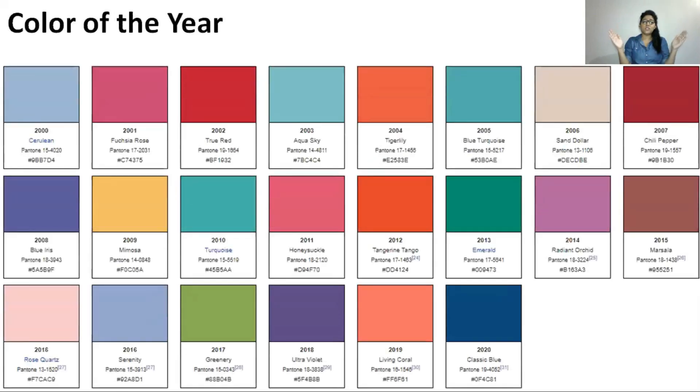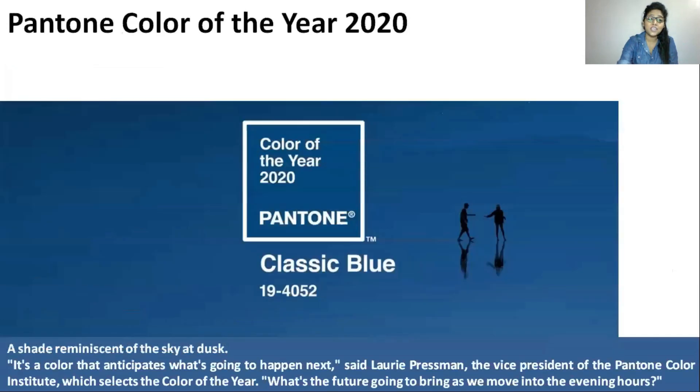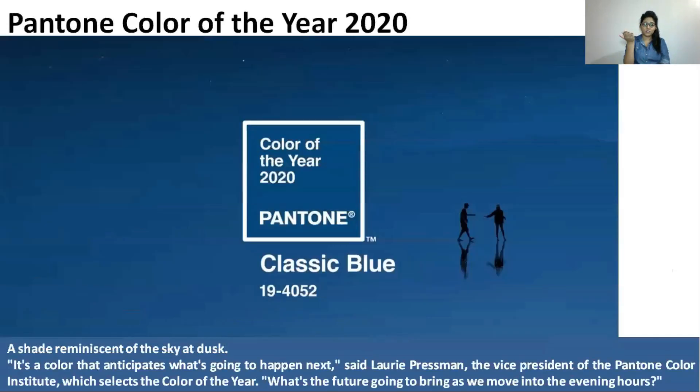Here is a full list of the Pantone Color of the Year from 2000 to 2020. In 2000 it was Cerulean, 2001 Fuchsia Rose, 2002 True Red, and so on for 2003 through 2019. The Pantone Color of the Year 2020 is Classic Blue.